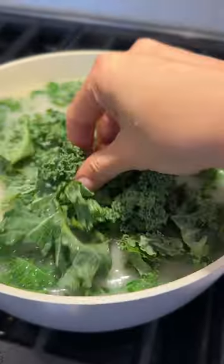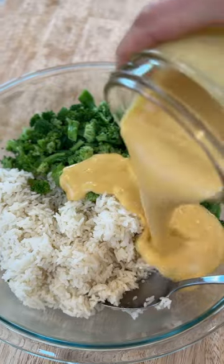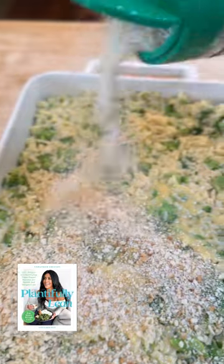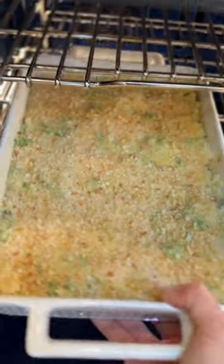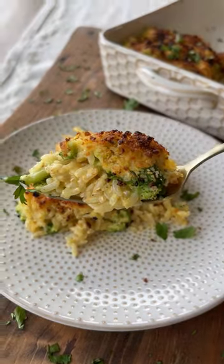Then I move on to making my kale and potato soup, which is so good. Once the rice is done, I start making it into the broccoli cheddar casserole. This recipe can be found in my weight loss guide and cookbook as well. I get that topped with breadcrumbs and into the oven and it turns into this delicious casserole.